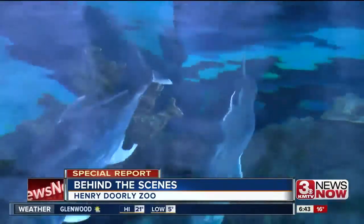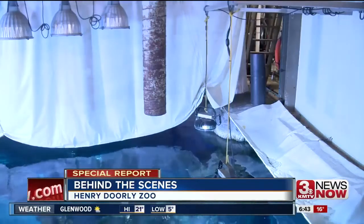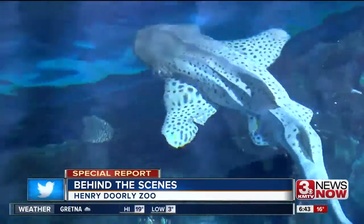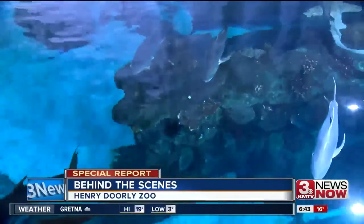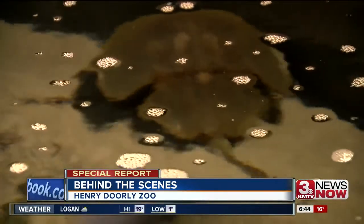With the Aquarium Backstage Pass, you can see and smell the aquarium from the other side of the glass. Witness what it takes to feed the sharks, learn how they produce salt water in the middle of the country where there's no ocean nearby, see some of the chemistry involved, and see how they prepare their diets.